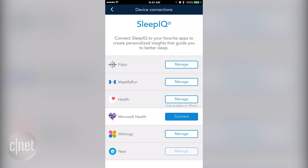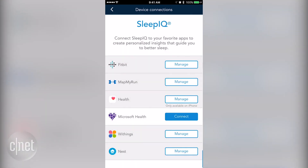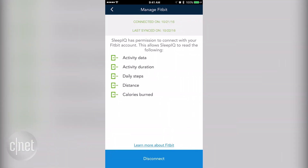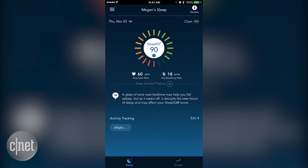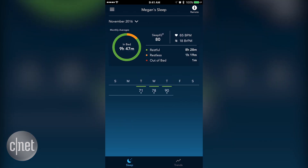I have a Nest thermostat installed downstairs, I have a Fitbit, I have an Apple Watch, my husband's wearing a Fitbit, and we have some smart scales from Withings and Fitbit — all sorts of stuff.